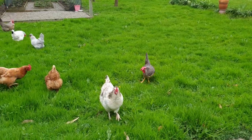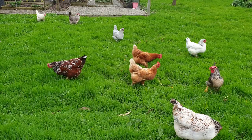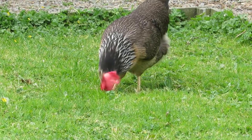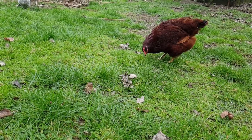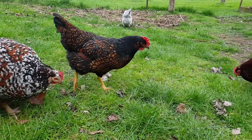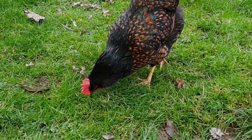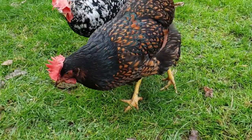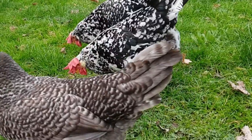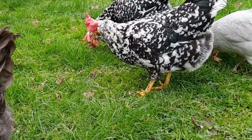My chickens get to spend at least some of their time free-ranging on the lawn and garden. It might surprise you to know that chickens who are allowed to free-range will eat a lot of grass. Just a warning about grass — let the chickens pick their own. They will pick the very tip of the blade, just long enough to swallow. They can have trouble swallowing long loose blades of grass.